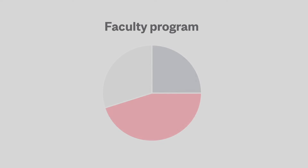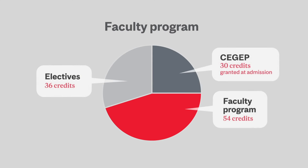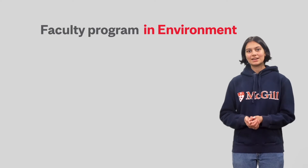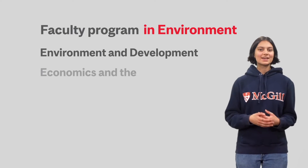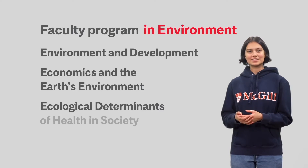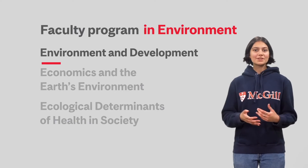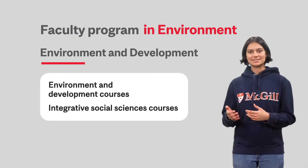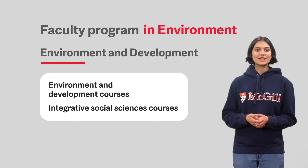Finally, we have the faculty program. It includes 54 credits in one concentration and 36 credits of electives. Faculty programs are interdisciplinary, meaning they cover subjects from different departments. For example, we offer the faculty program in environment, where students can choose from several different domains, including environment and development, economics in the Earth's environment, and ecological determinants of health in society. The environment and development domain, for example, includes environment and development courses alongside social sciences courses such as anthropology and geography.